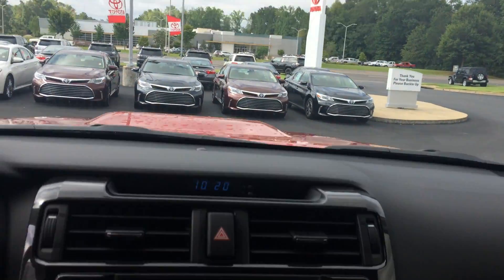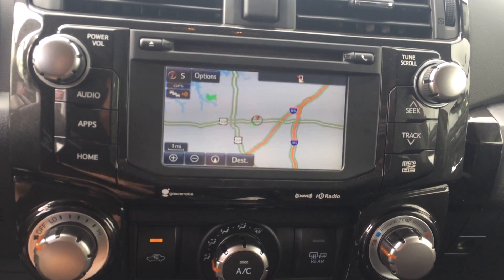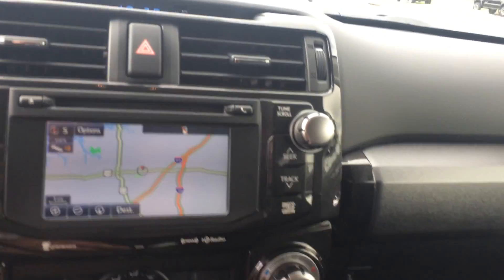Auto-dimming rearview mirror. Full 6.1-inch touchscreen with AM, FM, CD, satellite, navigation, traffic, weather, and your backup camera. Climate controls, USB, headphone, and auxiliary inputs.